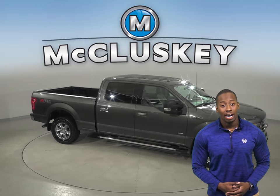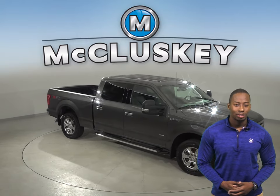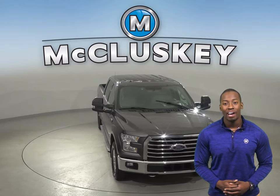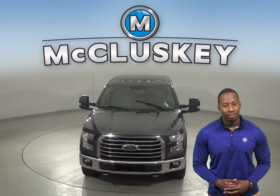ABS brakes and traction control are also available, so you can handle almost any terrain. Come on down and take this vehicle out on one of our free 48-hour test drives.